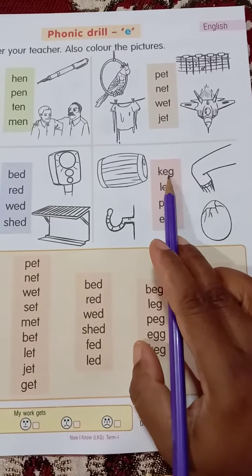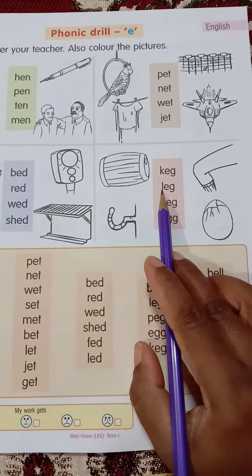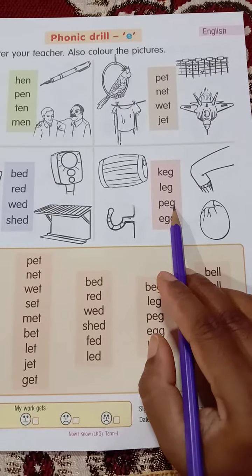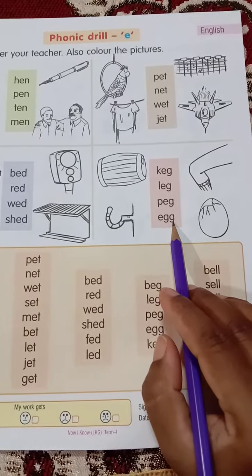K-E-G, keg. L-E-G, leg. P-E-G, peg. E-G-G, egg.